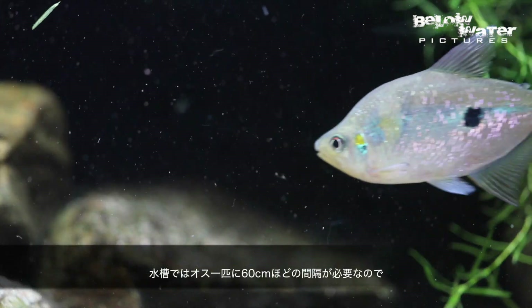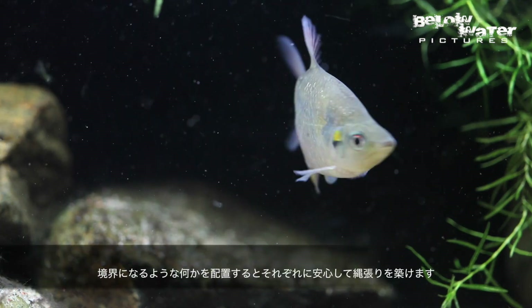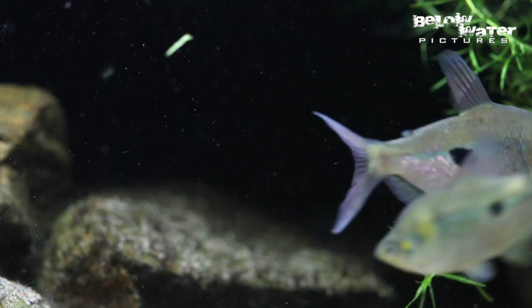In the aquarium you will need about 2 feet or 60 cm for every male, and there should be some barriers like boulders so they don't see each other and can divide their territories better.